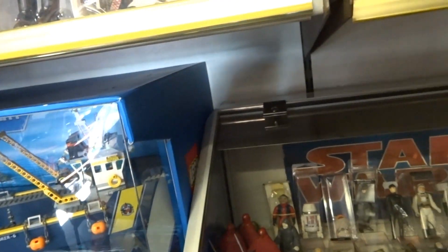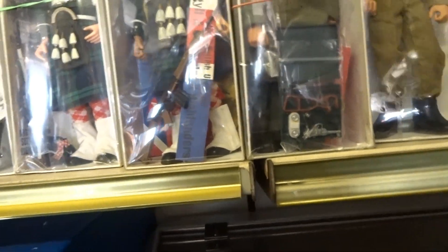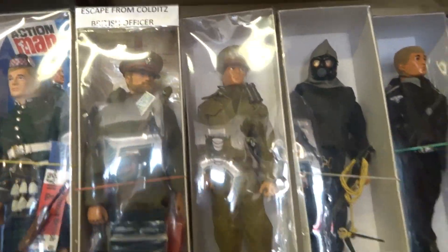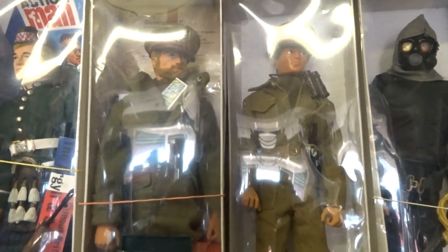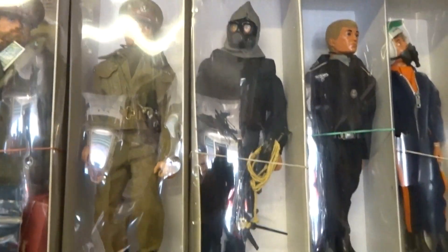Colditz officer, which comes with a lot of kit. Very interesting indeed. Moving down a bit — obviously we've got a British officer here from the 80s, and an SAS key figure.